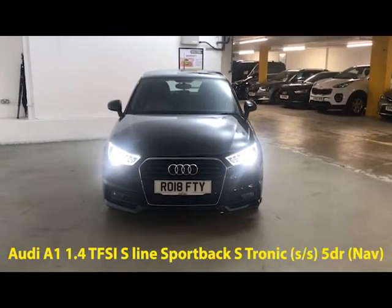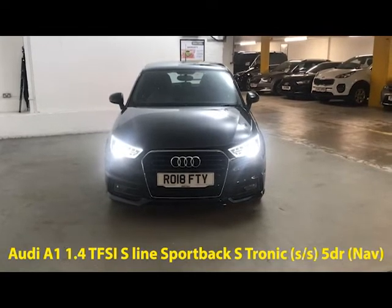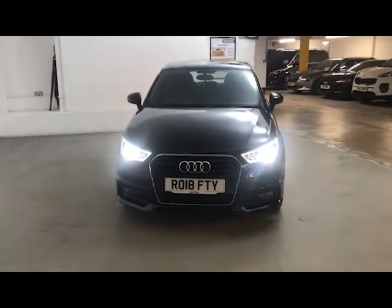Hi guys, Alex here from Draytons. Here we've got an Audi A1 1.4 TFSI S-Line Sportback S-Tronic, finished in Mythos Black metallic paint.